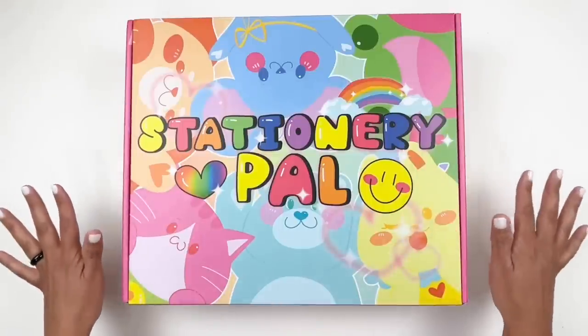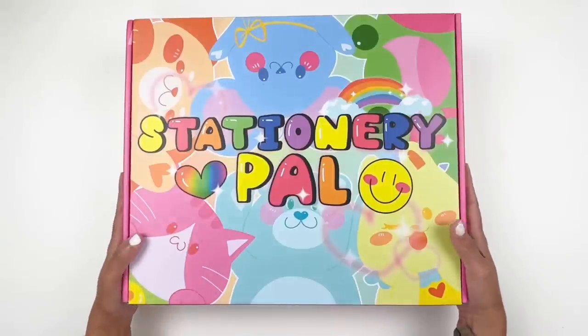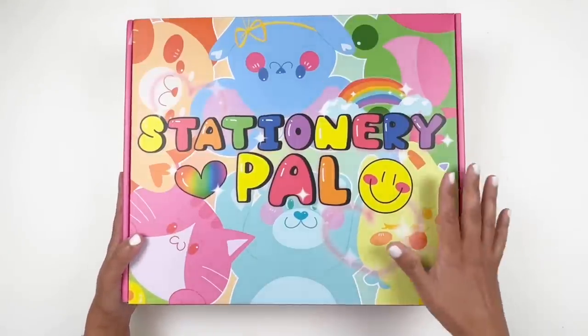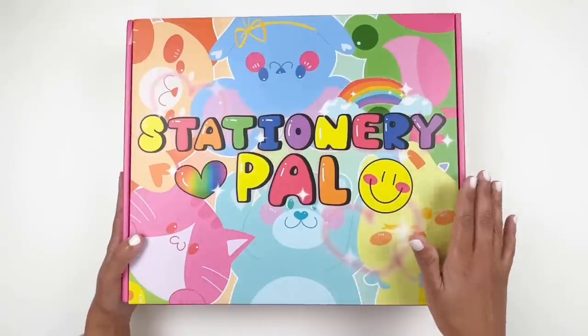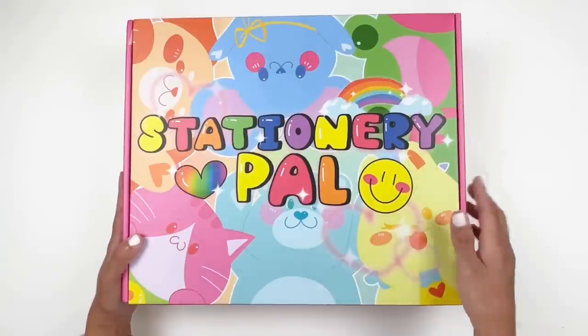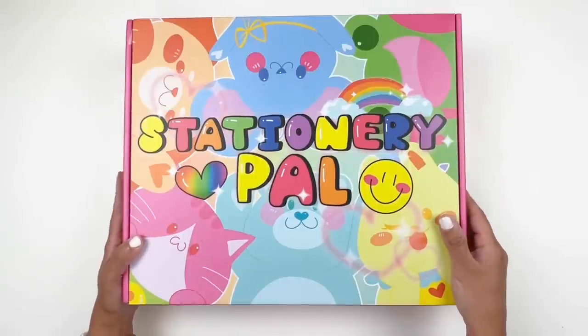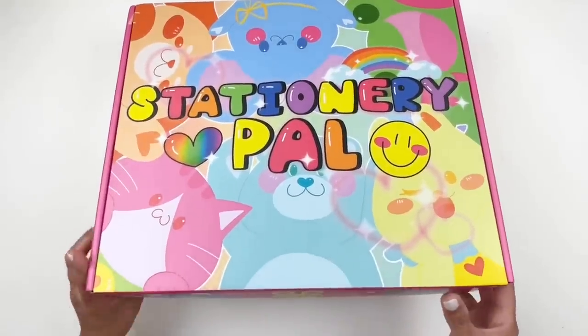As always, I will be linking everything I share down in the description box for you. I also wanted to mention that Stationery Pal has a July sale, so if you want to check out their sale, I definitely recommend checking out their website, which I will also link. So let's take a look at what I grabbed — I'm always in awe with their adorable boxes. They are so cute.